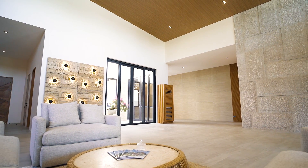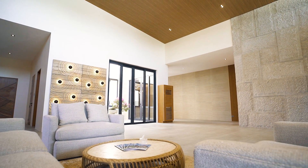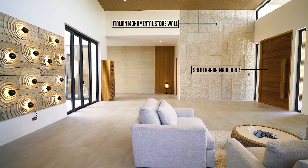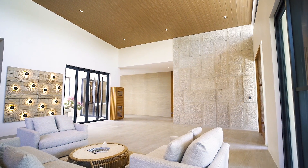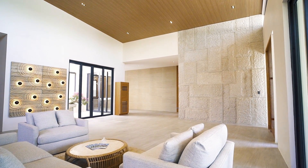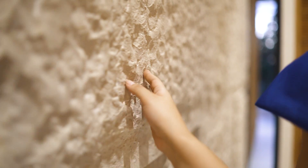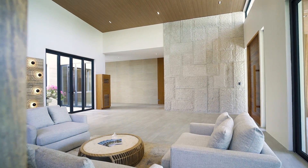As you approach the entrance, your eyes are immediately drawn to the impressive Italian monumental stone wall that greets you. The stones are expertly selected and arranged, creating a harmonious and balanced composition that is both visually stunning and structurally sound.